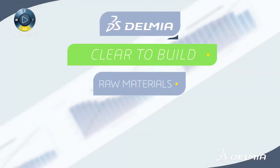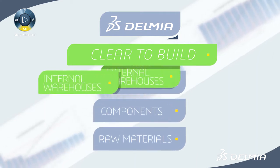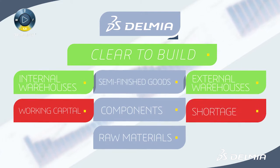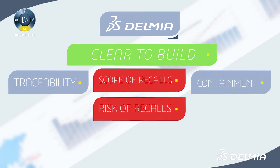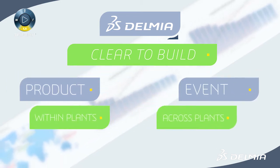Manufacturers can synchronize raw materials, components, and semi-finished goods from both internal and external warehouses to reduce working capital and shortage. Rapid traceability and containment reduces the risk and scope of recalls, thanks to detailed product and event data within and across plants.